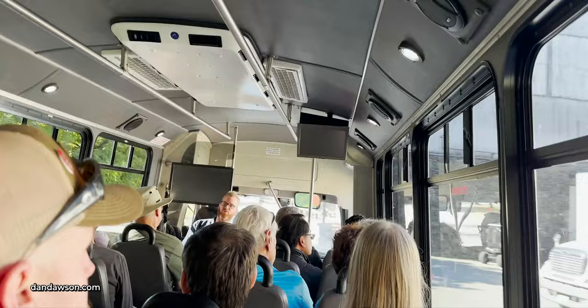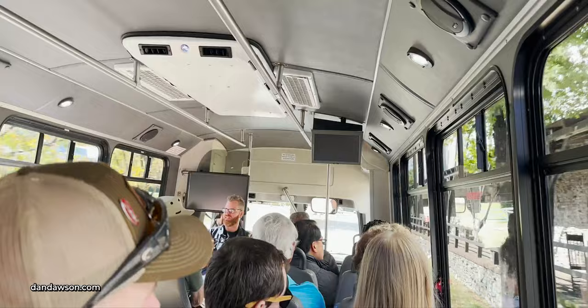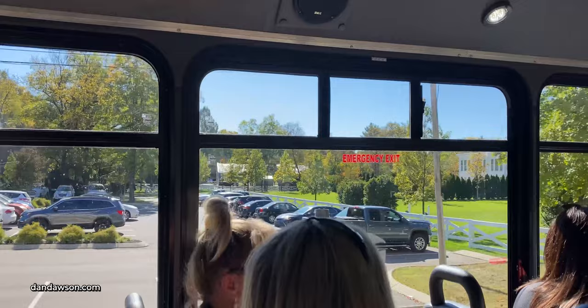We're going to start talking about the history of Jack Daniels whiskey, show you some historical sites on the property today, and then we'll start talking about production — telling you how we make Jack Daniels whiskey and taking you through the production buildings.